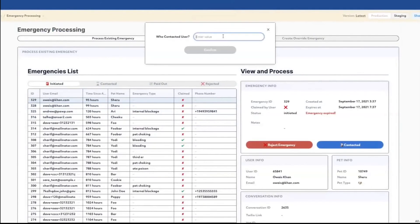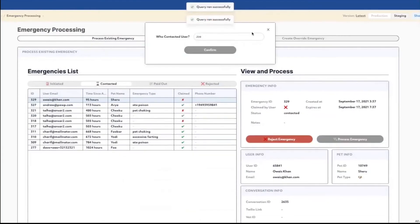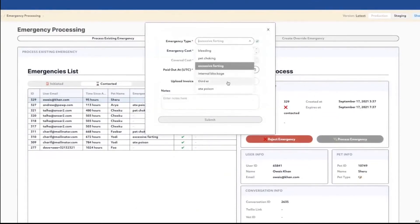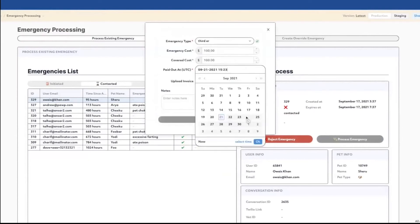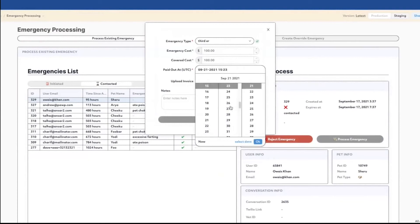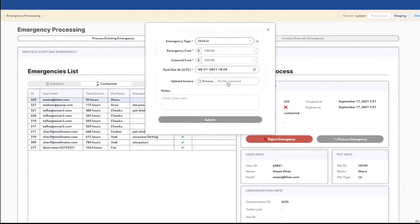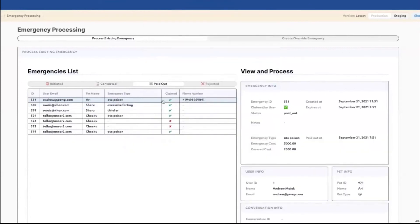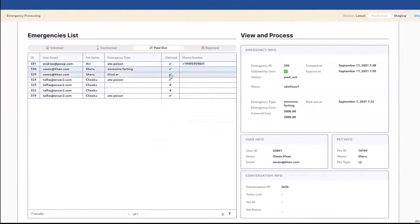The second app is the emergencies app, used to manage the emergency workflow. Here we take an emergency from initiated to contacted, then to the processing stage. This is our staging environment. We implement some checks for the cost — covered costs, emergency costs, and more. We can upload the invoice, add some notes, and submit it. It then goes into pay-out. All of that is for emergencies that come in and are created from our backend.